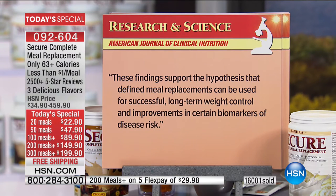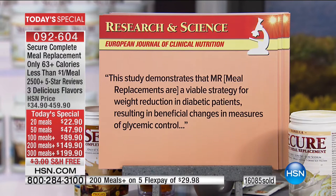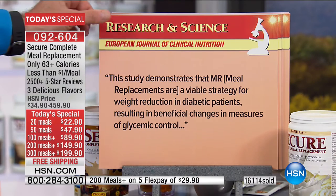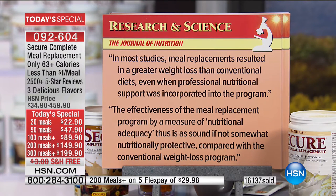From the American Journal of Clinical Nutrition: 'These findings support the hypothesis that defined meal replacements can be used for successful long-term weight control and improvement in certain biomarkers of disease risk.' From the European Journal of Clinical Nutrition: 'This study demonstrates that meal replacements are a viable strategy for weight reduction in diabetic patients, resulting in beneficial changes in measures of glycemic control.' In most studies, meal replacements resulted in greater weight loss than conventional diets, even when professional nutritional support was incorporated.